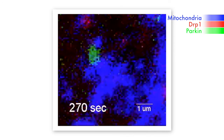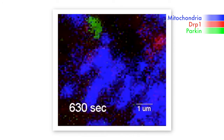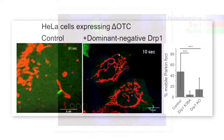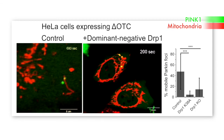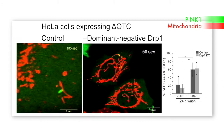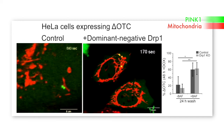DRP1-mediated fission is widely thought to divide mitochondria into fragments that can be easily engulfed by autophagosomes. Berman et al. found that blocking DRP1 function inhibited the budding of Parkin-labeled mitochondrial fragments.